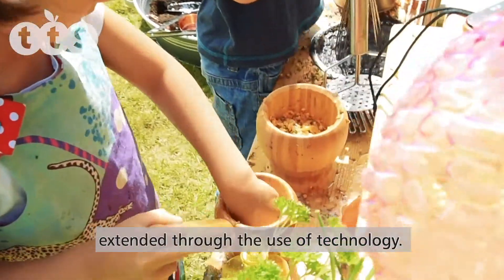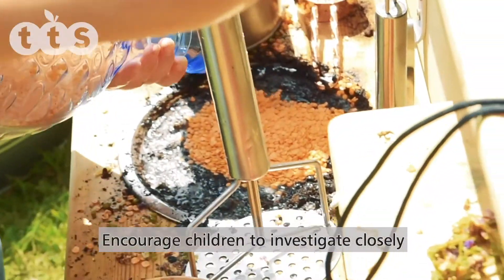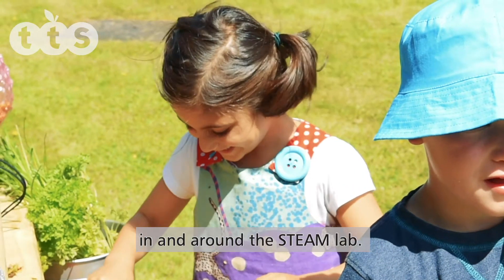Opportunities for collaborative play can be extended through the use of technology. Encourage children to investigate closely, record their ideas and communicate their findings with each other as they explore in and around the STEAM Lab.